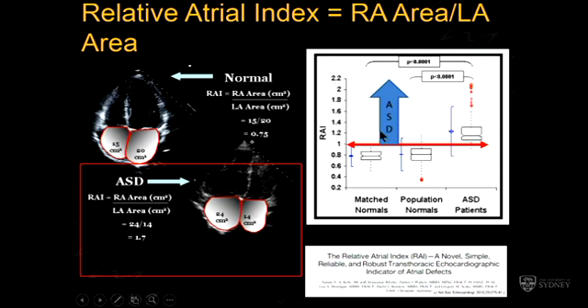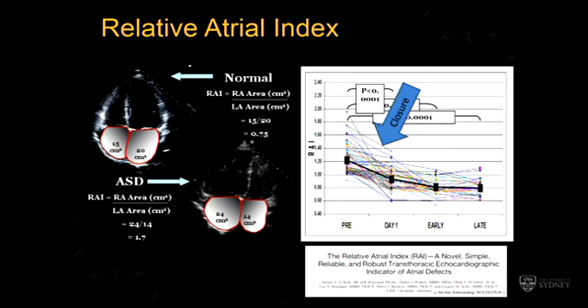It's a very good take-home message: if your right atrium is bigger than your left atrium, or the index is greater than 1, you have to explain why — either a shunt or some other thing. It's not normal to have that relationship. Similarly, we found that when we closed these defects with a device, the next day it normalized. You'd think that years of volume overload would make this irreversible stretching, but the next day they were back to normal range. It was the pre-discharge echo that normalized their atrial size — quite remarkable and surprising.